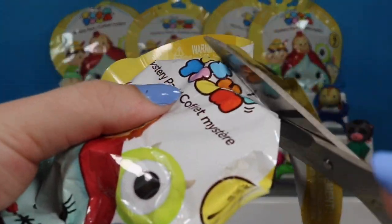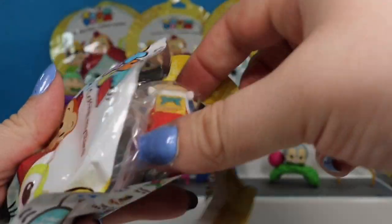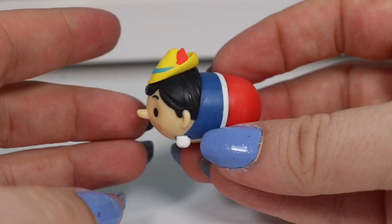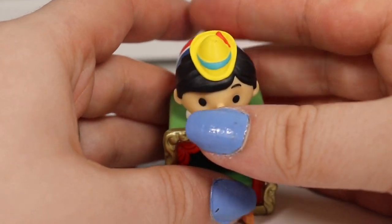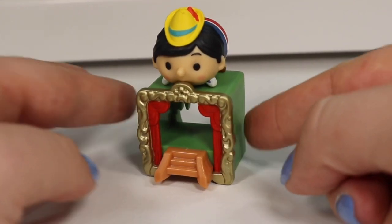This is a huge one. We have a new one — this is Pinocchio. Here's our little wooden puppet. He looks amazing as a Zoom. He comes with his little theater that he sits on top of. And if you have a mini Zoom, you could put him in the little theater box.